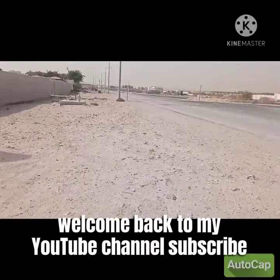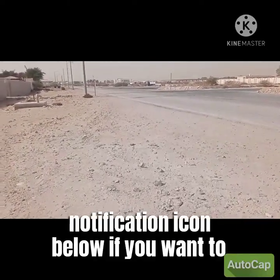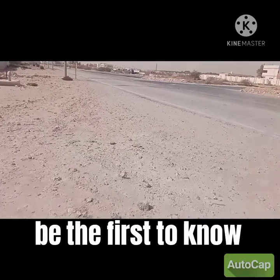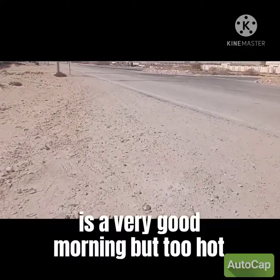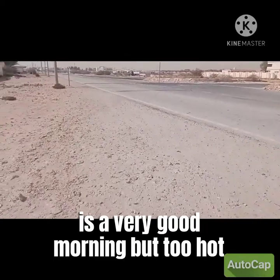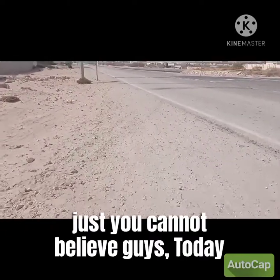Welcome back to my YouTube channel. For those that have not subscribed, consider subscribing and press the notification icon below if you want to be the first to know when I upload a new video. It's a very early morning — just eight o'clock — and the sun is already out and very hot.